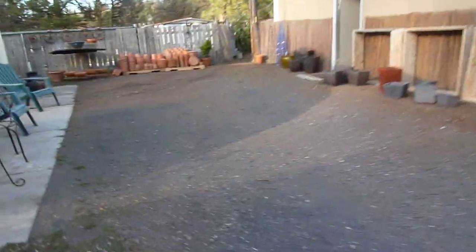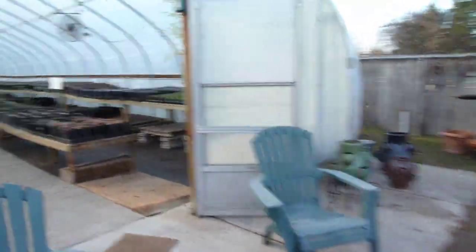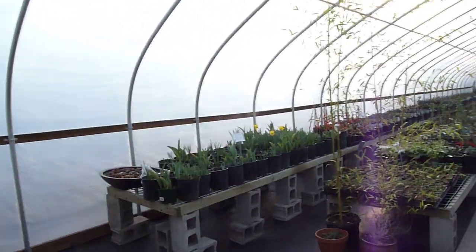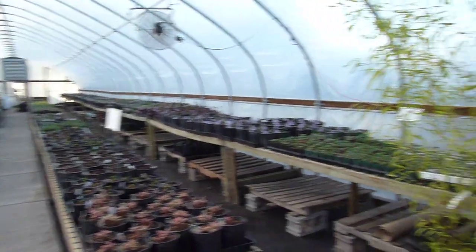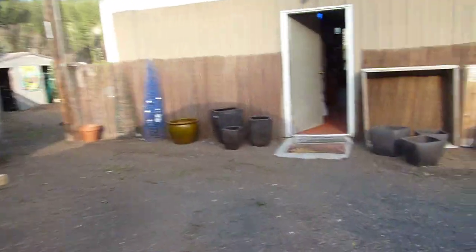And then into the perennial house — check that out, just a ton of perennials. Looks like spring's gonna come once again. Miracle of life.